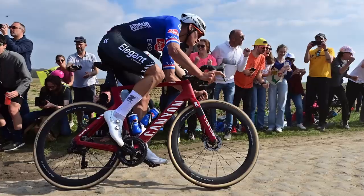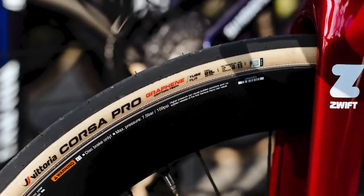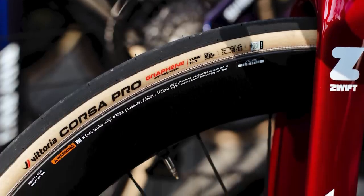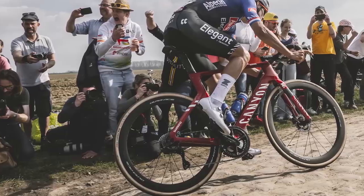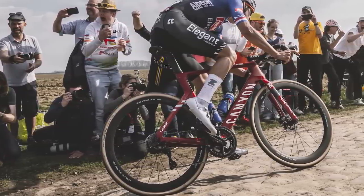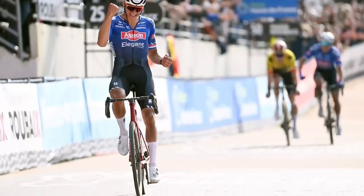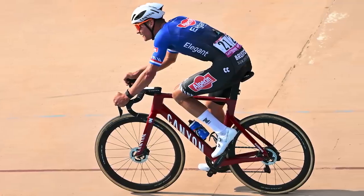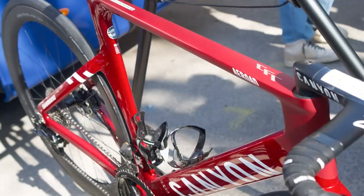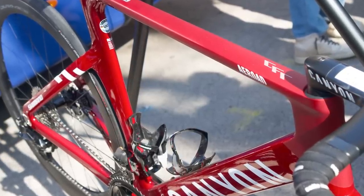Van der Poel's setup from Paris-Roubaix offers a hint as to what else might have changed. The Dutchman started the race on 28mm tubeless Vittoria Corsa Pro tyres, but took a moment to make a quick bike change. Photos from the famous Velodrome suggest that van der Poel finished the race on 32mm tyres. Given that the current model has space for only 30mm tyres, it's entirely possible that Canyon has increased tyre clearance in this updated model.